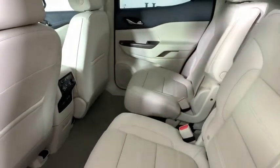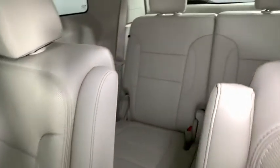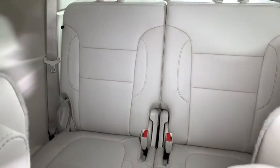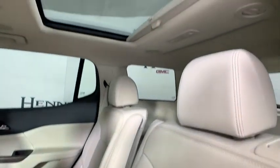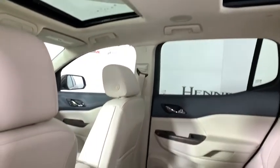Heated front seat, compass, electronic stability control, heated front driver and passenger seat, fog lights, heated steering wheel, trip computer, security system, power windows. Come see the car for yourself.